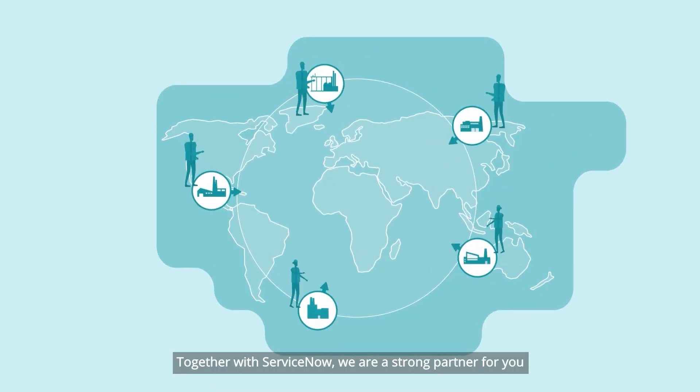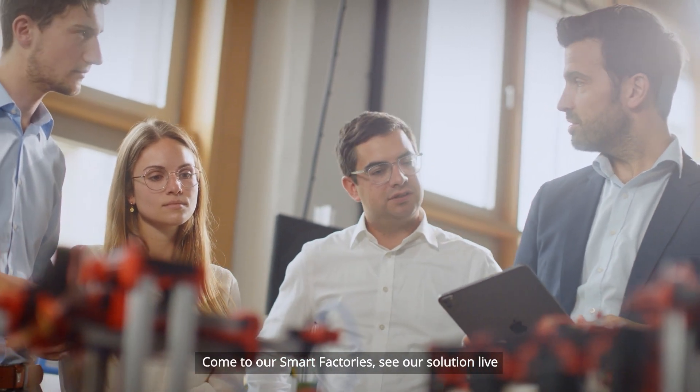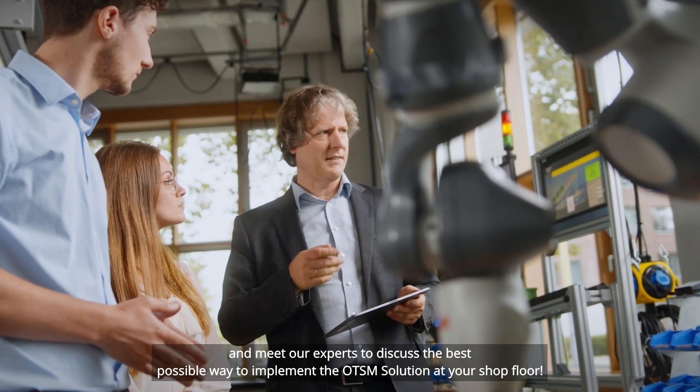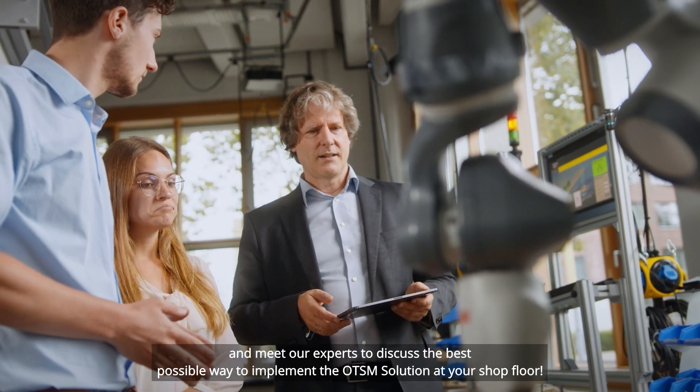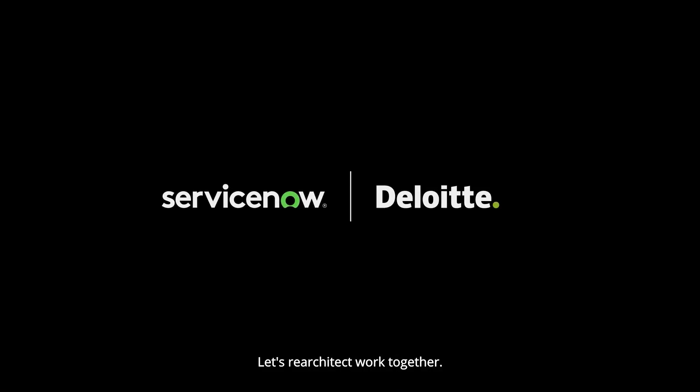Together with ServiceNow, we are a strong partner for you when it comes to the implementation of the OTSM solution for the shop floor. Come to our smart factories, see our solution live and meet our experts to discuss the best possible way to implement the OTSM solution at your shop floor. Let's re-architect work together.